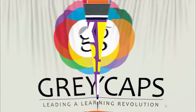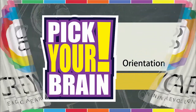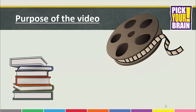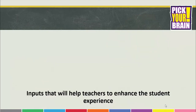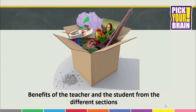Hello and welcome to an orientation to a comprehensive general knowledge series for grade 1-8 called Pick Your Brain. The purpose of this video is to help you, the teacher, understand the objectives, features and content structure of the books, inputs that will help you enhance the student experience, benefits for teachers and students from the different sections, and the overall measurable takeaway.